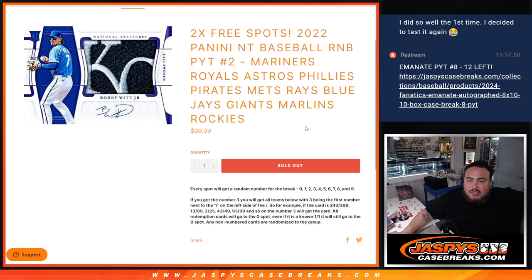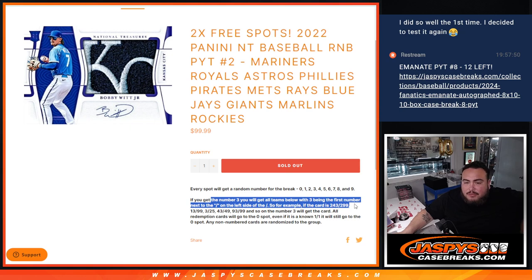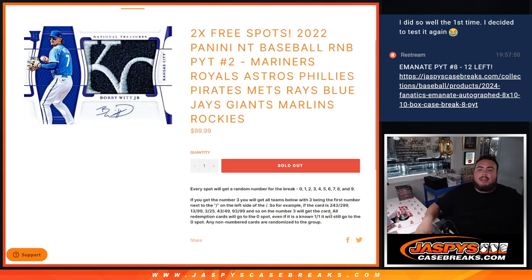You get a piece of these teams via the serial number. Everything should be numbered in NT. So if it is numbered and it hits from one of these teams above, you'll have a 1 in 10 shot to get it. We go by the left side of the serial number — there are examples there. Any and all redemptions for any of these teams will go automatically to spot 0. If there are any non-numbered cards, everybody gets a shot at them at the end in a randomizer.